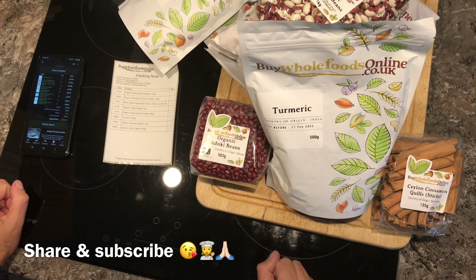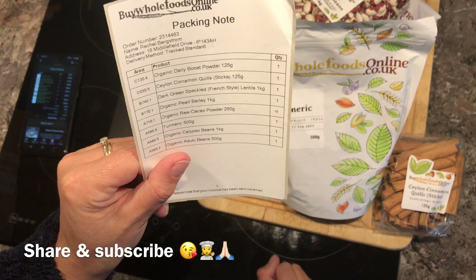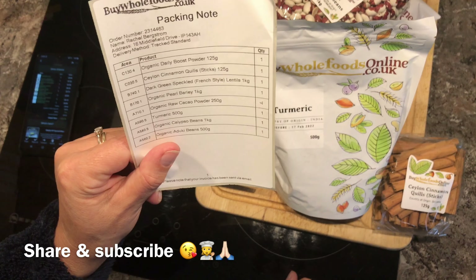So I'm really quite pleased with that. That was my buy from the Buy Whole Foods online company. Thanks for watching — see you in the next video. Love you lots, bye!